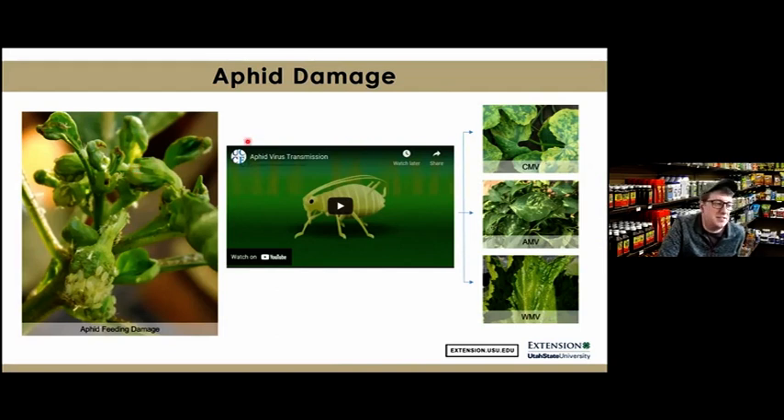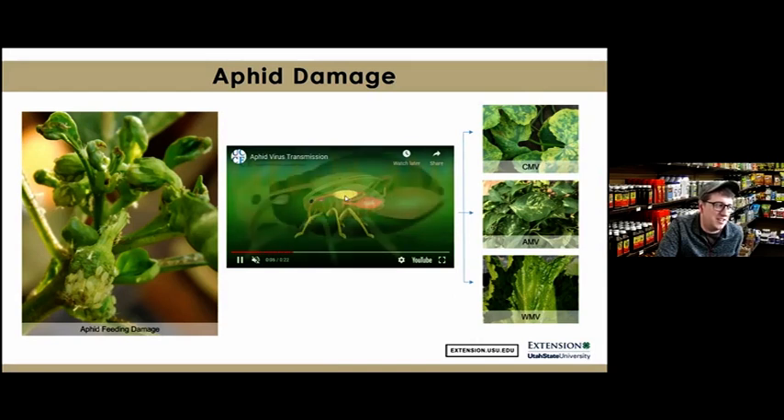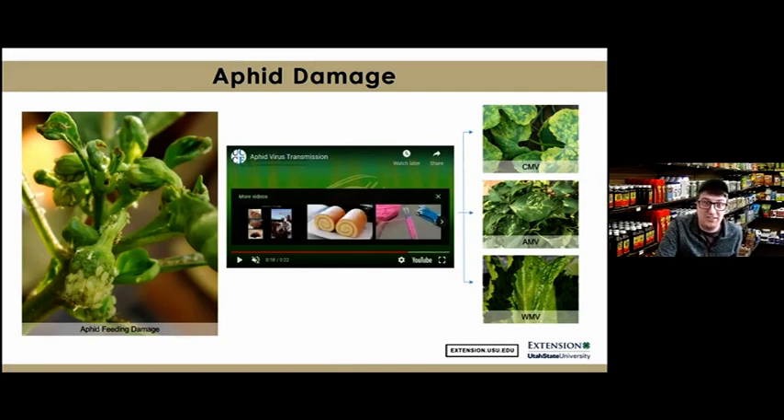Another concern with aphids is that they can spread different viruses, such as cucumber mosaic virus, alfalfa mosaic virus, and watermelon mosaic virus. Aphids feed and suck in a virus, which gets to their salivary glands, and when they move to a new plant to feed, they spread that virus. If clients ask about viruses, there are no pesticides to control a virus — what they want to control is the aphid species spreading it.